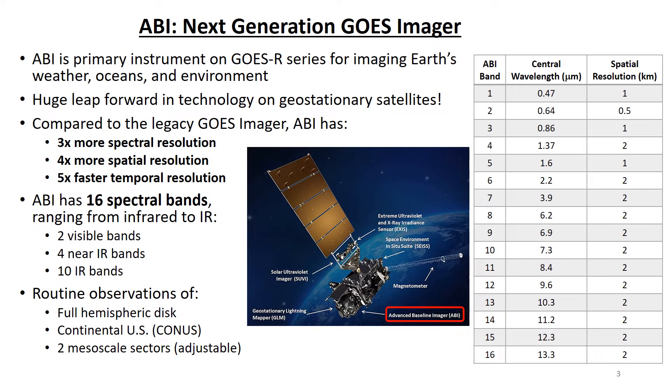The Advanced Baseline Imager, or ABI, is the primary sensor on the GOES-R Series satellites for imaging Earth's weather, oceans, and environment. It is known as the Next Generation Imager and is a huge leap forward in technology on geostationary satellites. Compared to the Imager on the legacy GOES satellites, the ABI has three times more spectral resolution, four times more spatial resolution, and five times faster temporal resolution.